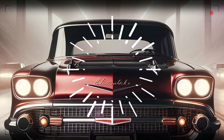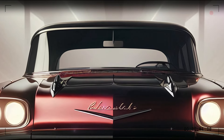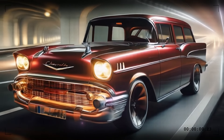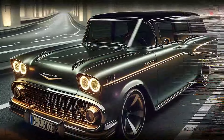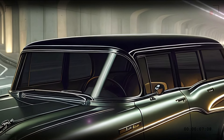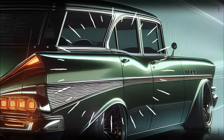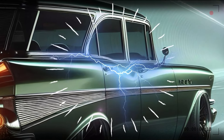Moving to the side, the 2025 Bel Air maintains its classic aerodynamic silhouette, complete with those unmistakable tail fins. But this isn't just a throwback — the new Bel Air features sharper lines, a more aggressive stance, and larger, sportier wheels that scream modern luxury. The polished metal rims with a sleek black finish are truly a work of art. Slim, aerodynamic side mirrors enhance the car's sleek look, while chrome detailing around the windows adds just the right amount of flair.